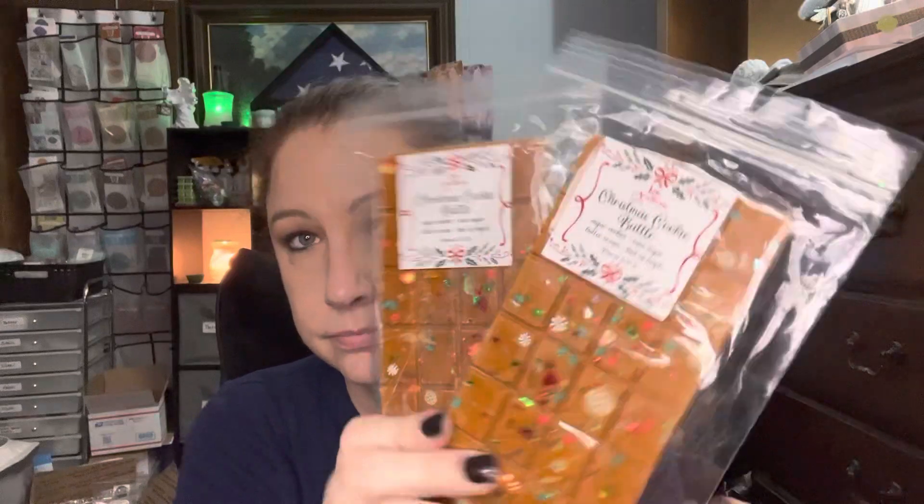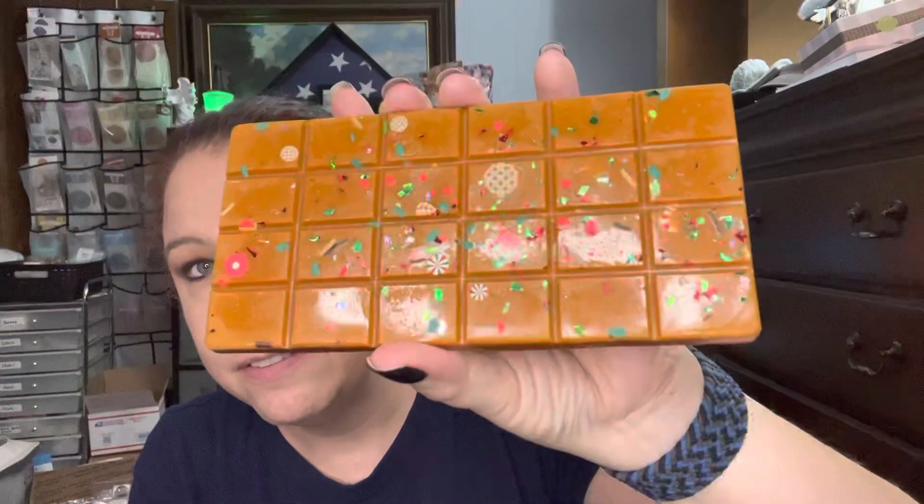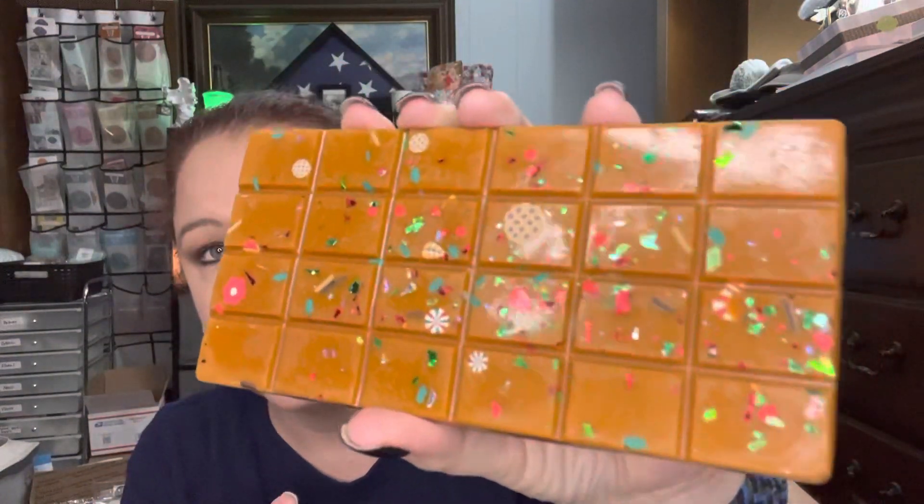Next one — I got two of the Christmas Cookie Battle. It's definitely sugar cookie forward. I don't smell the maple, which is good — I didn't know if I would like it because I'm not a huge maple person. But look at that, isn't that fun? It's not the tie-dye type look, but it's got all those fun glitters in it. That is good — sugar cookie forward. I can detect just a hint of maple, I think. Yeah, it's good. I got two of those and a sample in that.